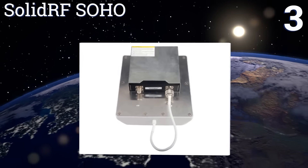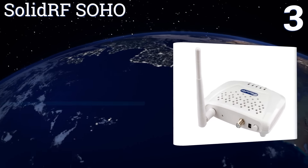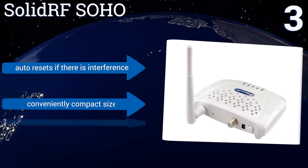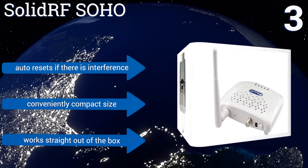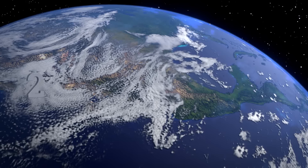Nearing the top of our list at number three, if you're having a problem with dropped calls inside your home or office, the Solid RF SOHO is the answer. Not only will it nearly eliminate dropped calls, but it also enhances mobile internet speeds and offers up to two hours more talk time before your battery dies. It automatically resets if there's interference and comes in a conveniently compact size. It works straight out of the box.